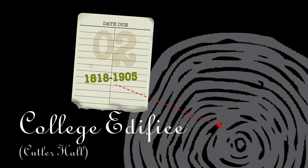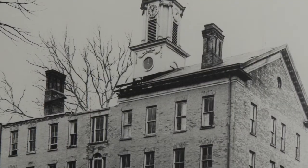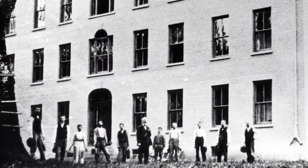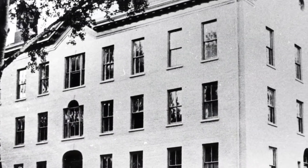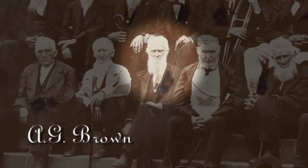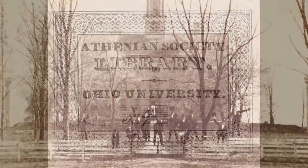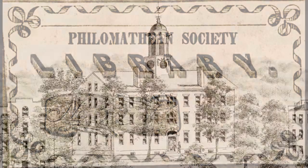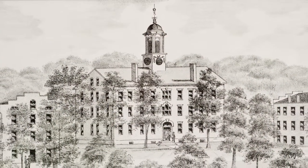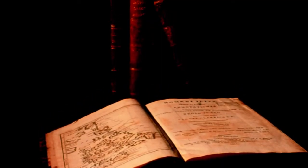College Edifice. The college edifice, now Cutler Hall, was the second building on campus. It was originally a dormitory, classroom, biology laboratories, and the library. In 1820, the Ohio University Board of Trustees allowed Archibald G. Brown to become the first official librarian. In 1827, the library reported to have 1,000 volumes. The Athenian Literary Society and the Philomathian both had rooms in the college edifice, housing member-only libraries and meeting rooms. In 1878, the two literary societies donated their collections to the Ohio University Library. In 1885, the library housed 7,000 volumes.